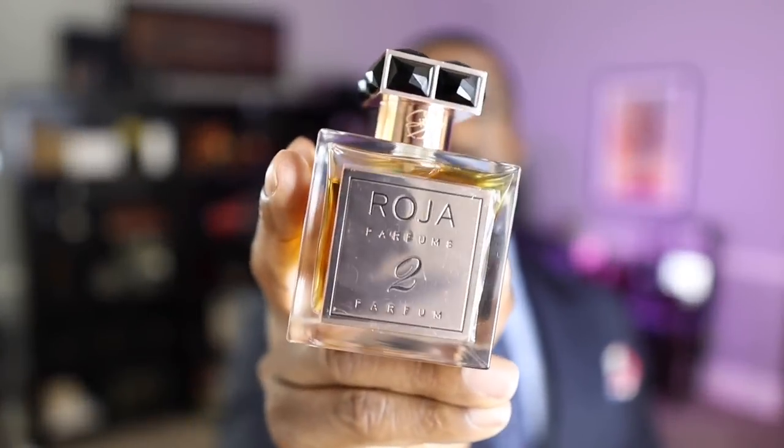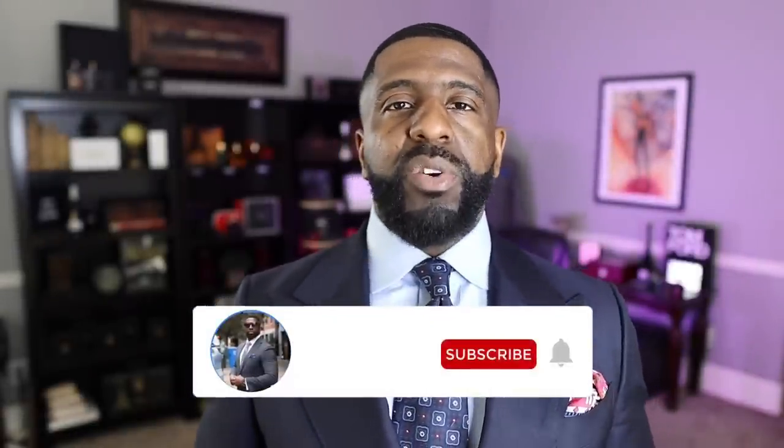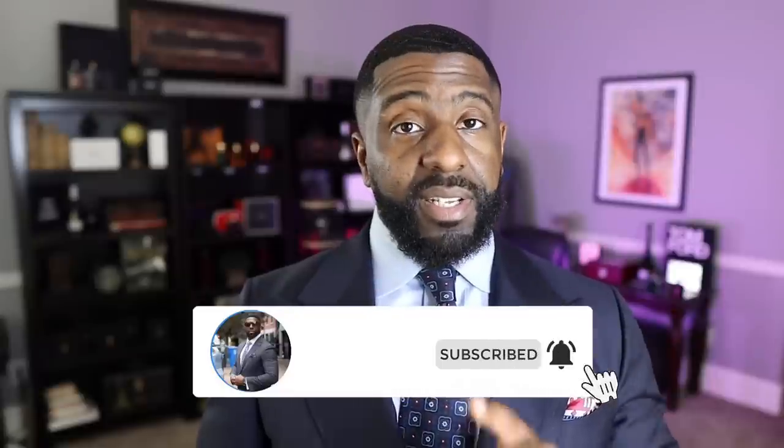That's it guys, that's my time. I hope you enjoyed my review of Parfums La Nuit Number 2 from the house of Roja Parfums. As always, I sincerely appreciate your time and attention to these videos — I know you don't have to watch, but you do, and I sincerely appreciate that. Don't forget to like, comment, and subscribe, and make sure you share these videos out to folks you think could use this information or find it entertaining. Because I'm your boy Darren, I'm the Bowtie Fragrance Guy — I love to look good and I love to smell amazing. So until next time, keep looking good, keep smelling even better. I'll catch you on the flip side. Peace.